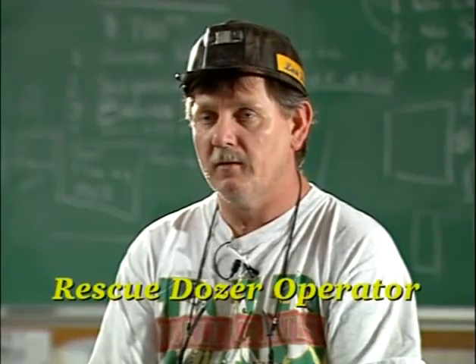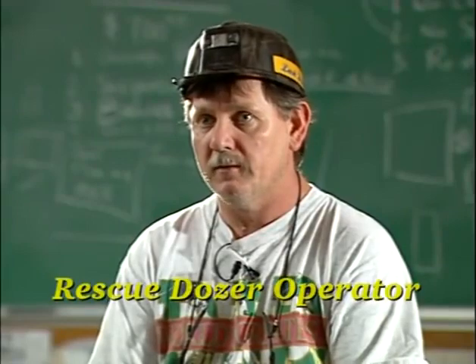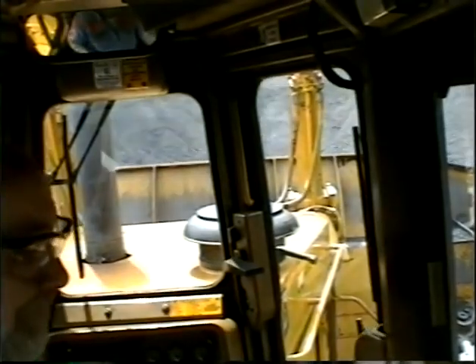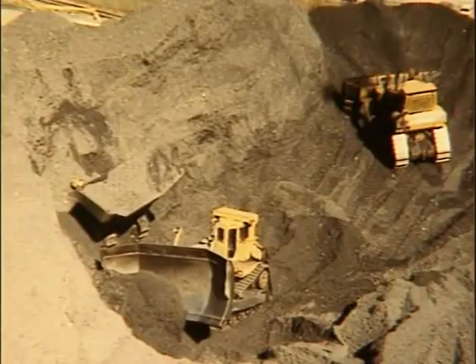With communication, I could talk to Roger the whole time while I was climbing on the pile. By the time I got to where he was at, I was above him. I could look down and see the blade and part of the cab. I talked to him and then started digging him out.